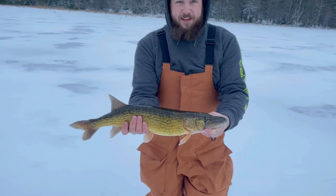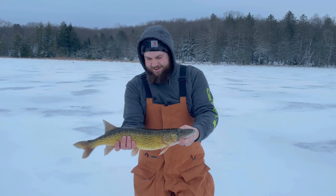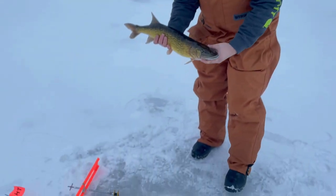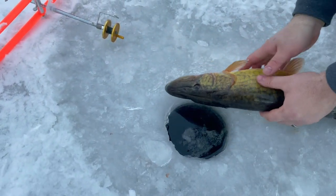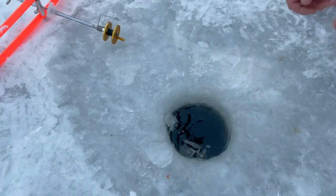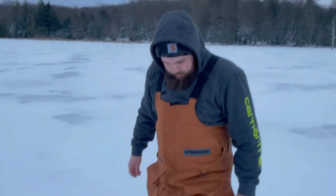Look at that — like a little submarine. Jake's first pickerel of 2022! Let's get that spicy release. Good to see you, hopefully again next year. Wow, that's a catch!